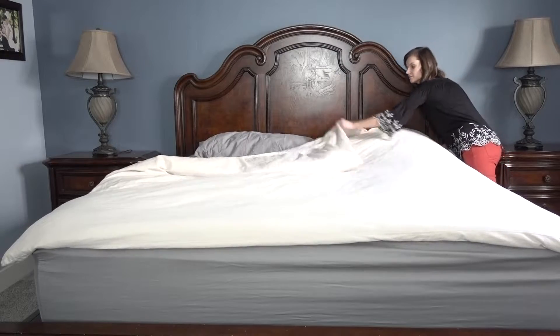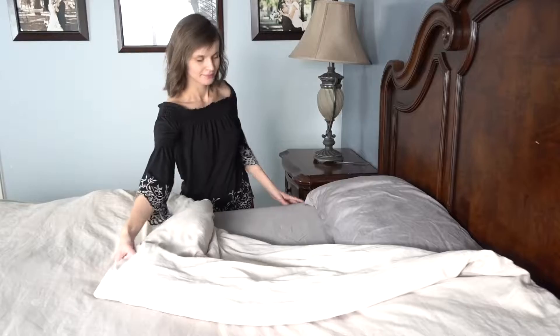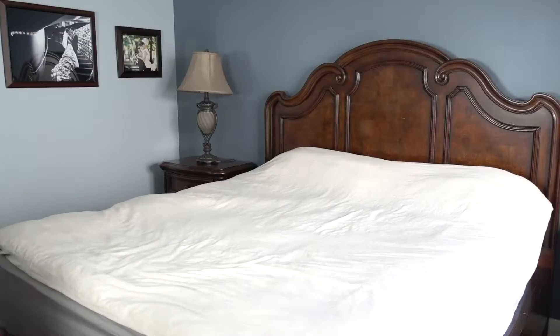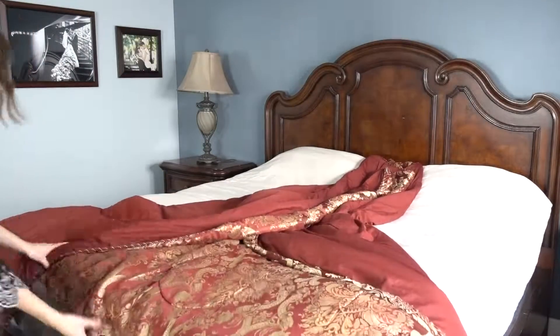Tip number one: make your bed every morning. The bed takes up the majority of the room. Taking two minutes out of your morning to do this simple task will instantly make your room look put together.